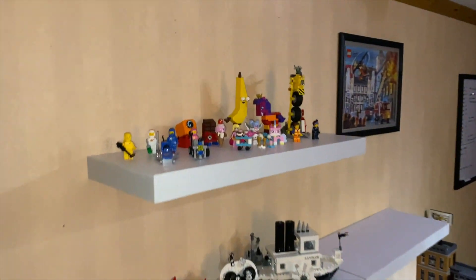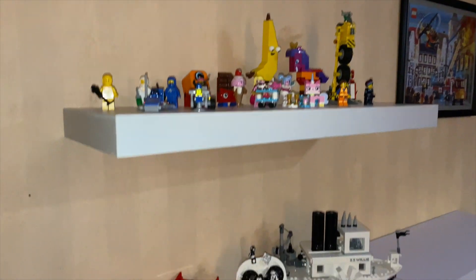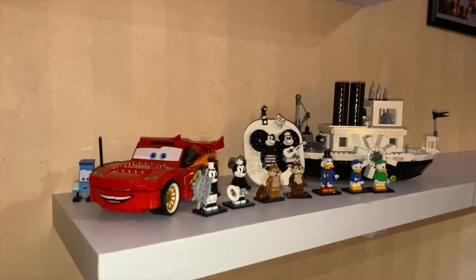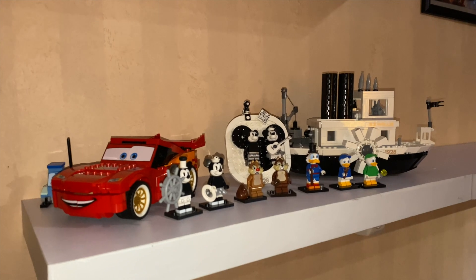Up here on the top shelf you can see the LEGO Movie sets. And down here this is kind of my Disney shelf — I've got the car from Cars.